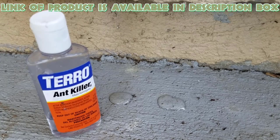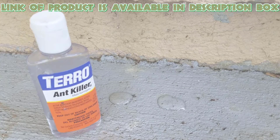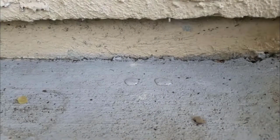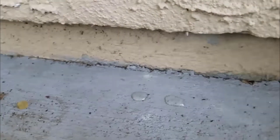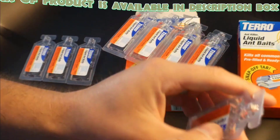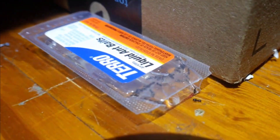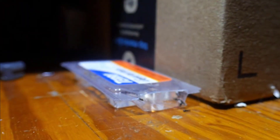Terro liquid ant killer is very easy and effective for ant removal. Apply drops of the liquid directly from the bottle onto the smooth side of a tile. This helps to get rid of ants. Terro liquid bait works fast — it reduces the number of ants visiting the bait stations within just a few days. The bait stations attract ants and eliminate the entire colony.